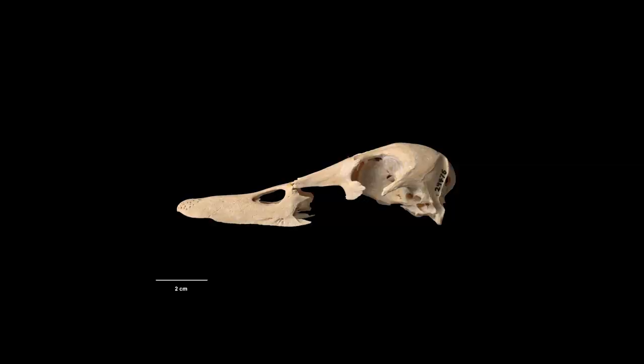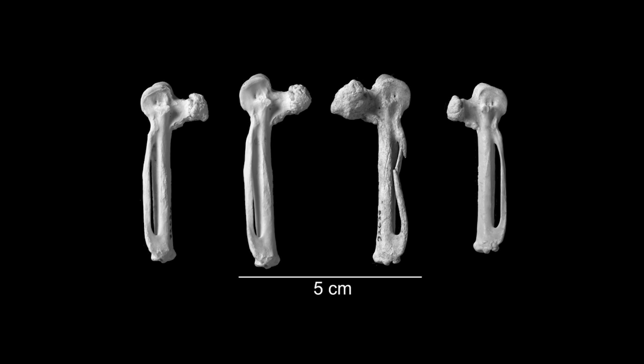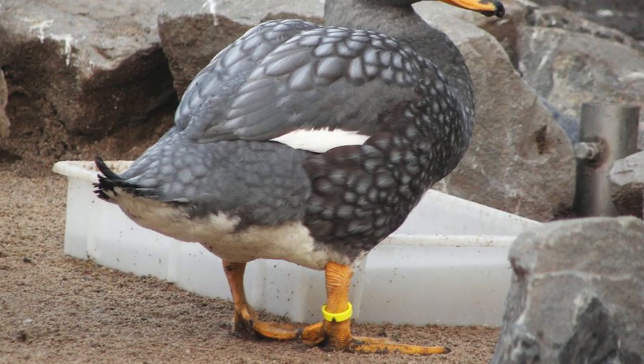As these birds are now extinct, the ecology of these birds can only be speculated upon in the absence of live birds. Despite this, key anatomical features do give some insight into the lives of these birds, in particular the pronounced rugose enlargement to the tip of the Carpometacarpus.